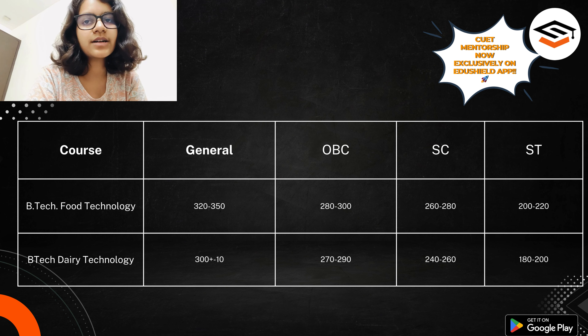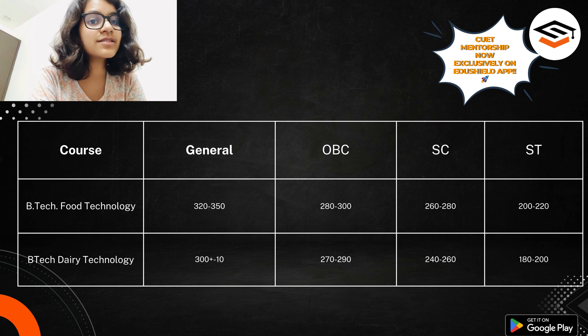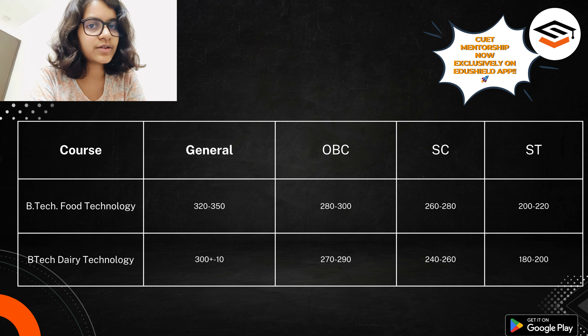You can see that BTech Food Technology generally has higher cutoffs than BTech Dairy Technology. If you are a General candidate and want to pursue BTech Food Technology, scoring 320 to 350 may get you into BHU campus in the spot round. If you want admission in the sixth round, you need to score 400. For OBC category, 280 to 300 is the cutoff. For SC people, 260 to 280 are safe marks for BTech Food Technology.